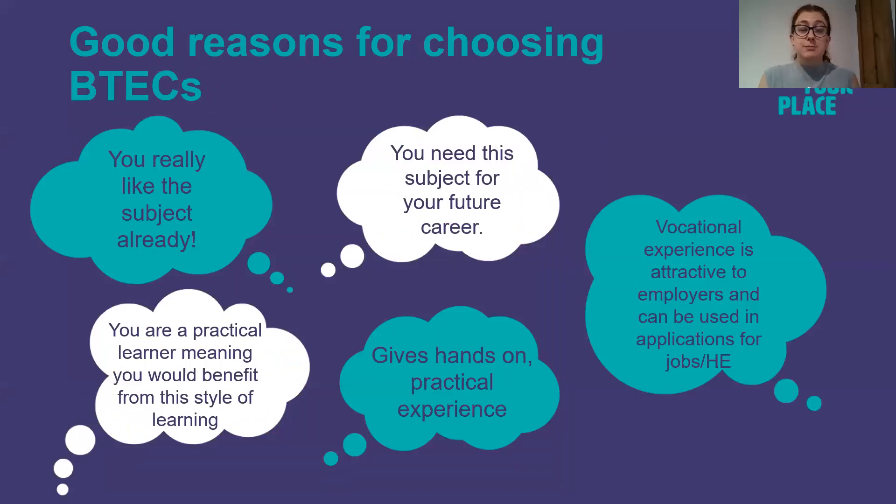Good reasons for choosing BTECs may be again that you really like the subject already. You may need this subject for your future career. It can give you hands-on practical experience, and vocational experience is attractive to employers and can be used on applications for jobs and higher education. If you are a practical learner then this style of learning may benefit you more.